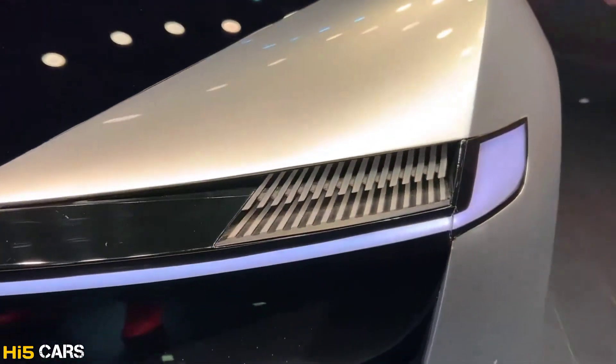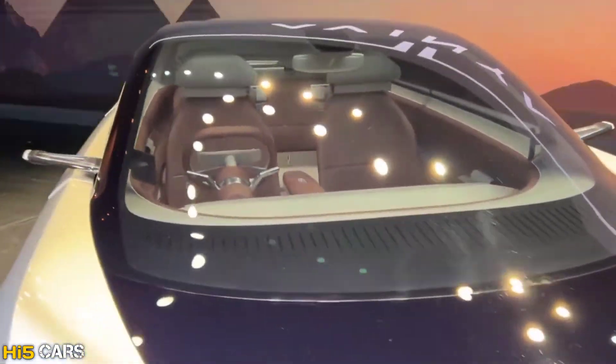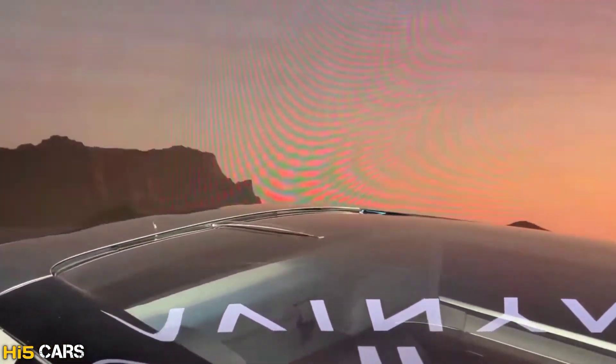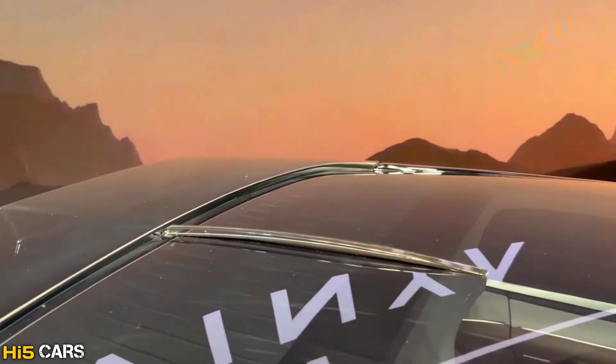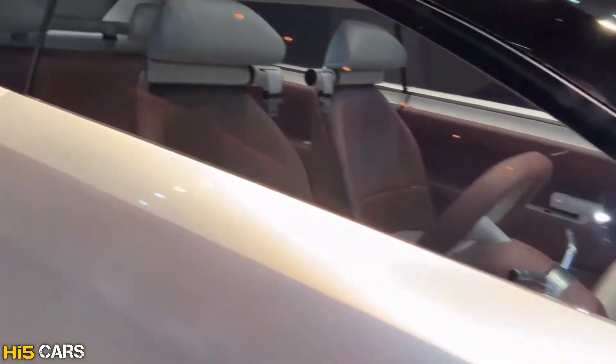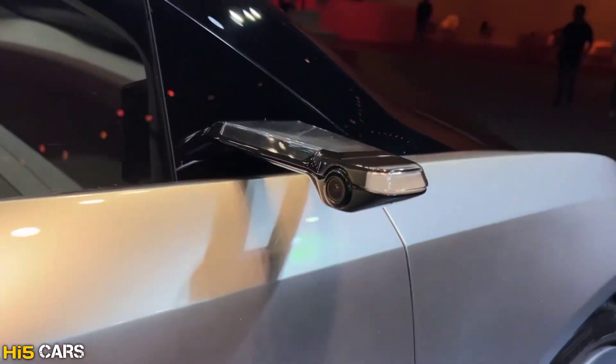It features next generation connectivity and an advanced driver assistance system, with best-in-class features, performance, and efficiency. It's built on a global platform with high structural safety, waterproofing, and dust protection. The design is by Martin Ulrich, and it promises a great drive experience.